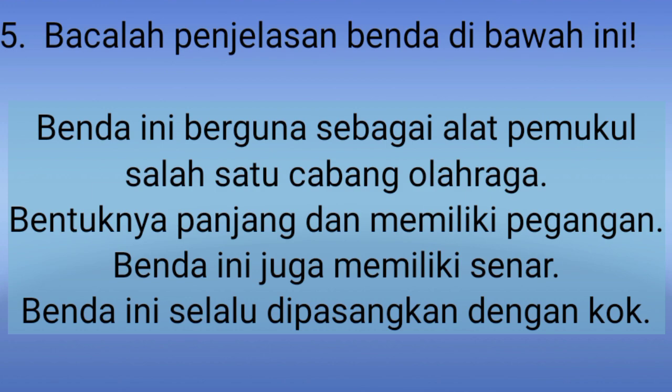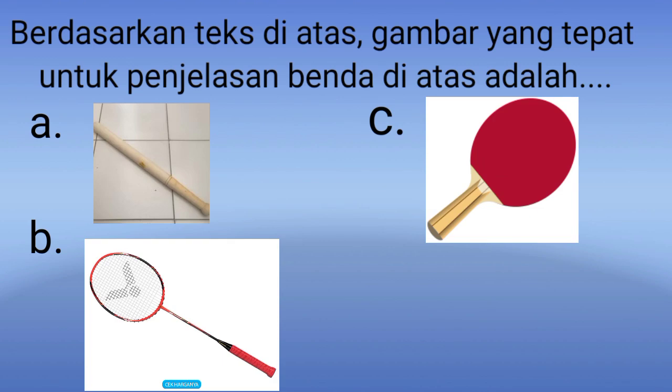Yang nomor 5, bacalah penjelasan benda di bawah ini. Benda ini berguna sebagai alat pemukul salah satu cabang olahraga. Bentuknya panjang dan memiliki pegangan. Benda ini juga memiliki senar. Benda ini selalu dipasangkan dengan kok. Berdasarkan teks di atas, gambar yang tepat adalah A. Tongkat pemukul, B. Raket, C. Bet. Jadi, jawaban yang benar adalah B. Raket. Raket kita gunakan pada olahraga bulu tangkis.